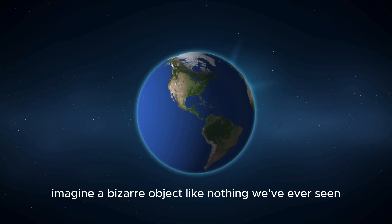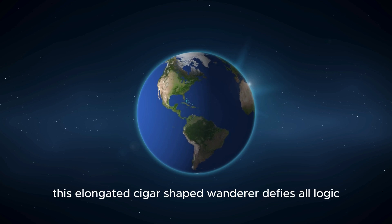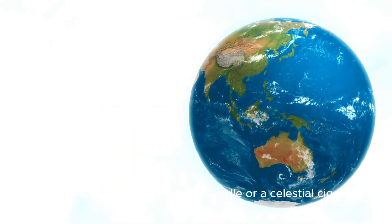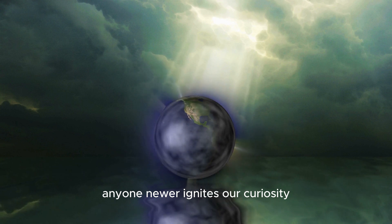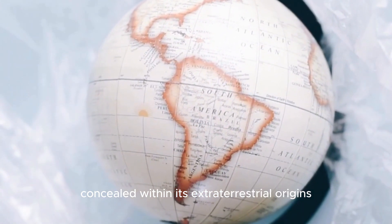Imagine a bizarre object like nothing we've ever seen emerging from the deepest corners of space. This elongated, cigar-shaped wanderer defies all logic, resembling a slender cosmic needle or a celestial cigar, challenging everything we thought we knew with its mysterious appearance. 'Oumuamua ignites our curiosity, leaving us yearning to uncover the secrets concealed within its extraterrestrial origins.